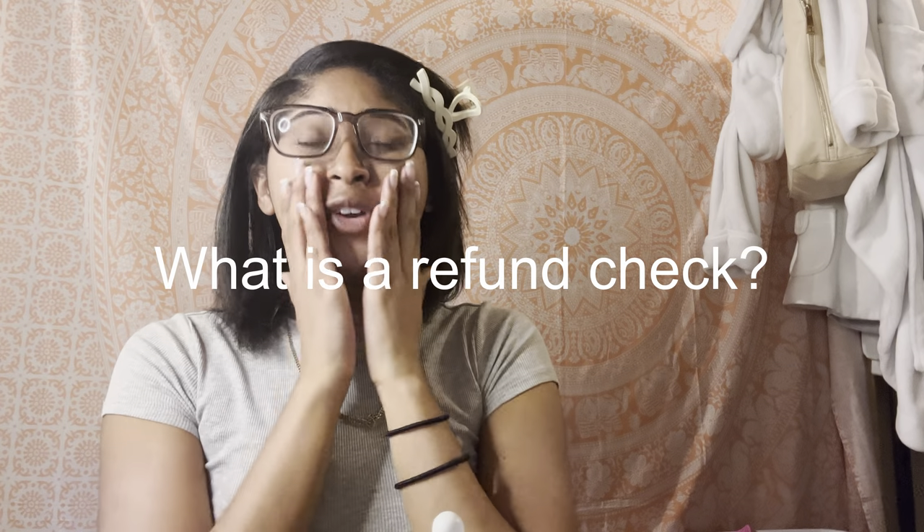What is a refund check? A refund check is sent to you by your school if you have a surplus of money in your student account. A surplus of money means that you had too much money. After they took out everything for fees, tuition, and miscellaneous, they have to send you back whatever they can't spend.